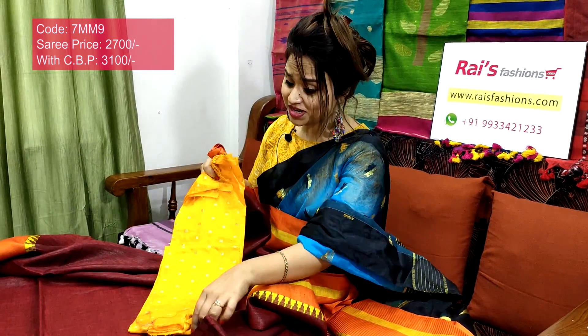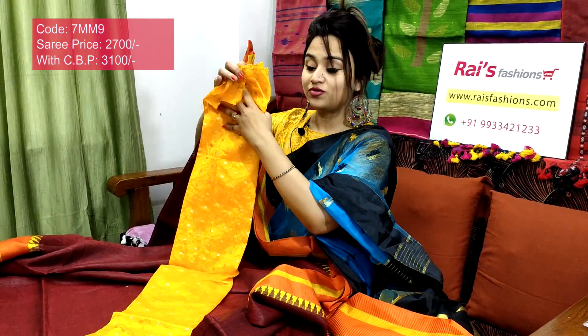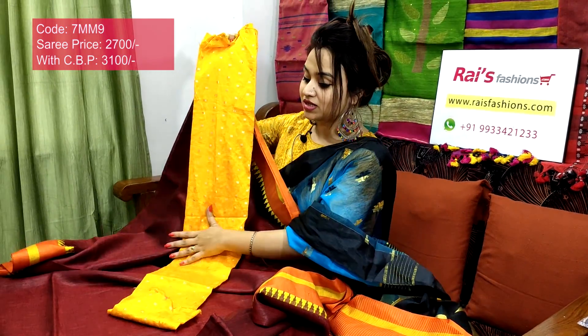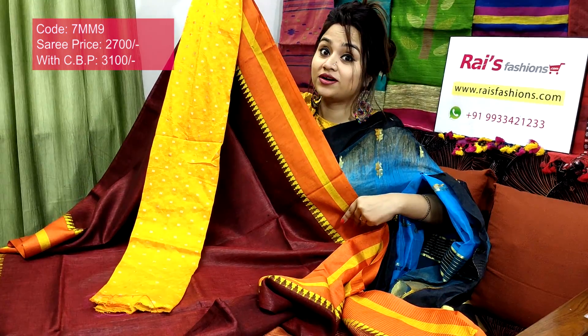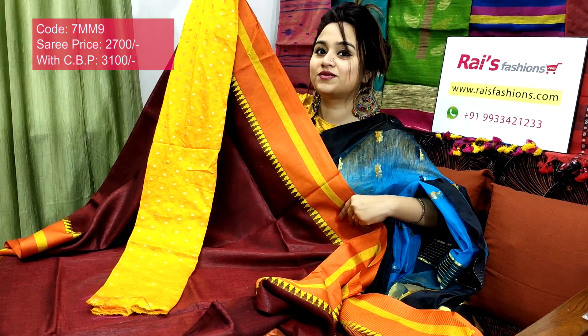Running blouse piece included — very beautiful and bright. Premium quality pure handloom fine lien by lien. I will suggest this silk material with self-weaving buta work contrast blouse piece with this sari. With this contrast blouse piece, this sari price will be 3100 — for your smart, beautiful, bright, elegant looks.